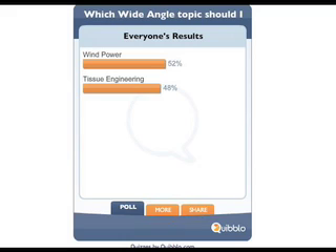Before we get into that, I want to go over last week's poll results, which I had posted on my blog. I had a dilemma — I couldn't decide if I was going to run wind power or tissue engineering as a wide angle. Y'all picked wind power, but tissue engineering was a close second, so I'll be addressing that topic pretty soon.